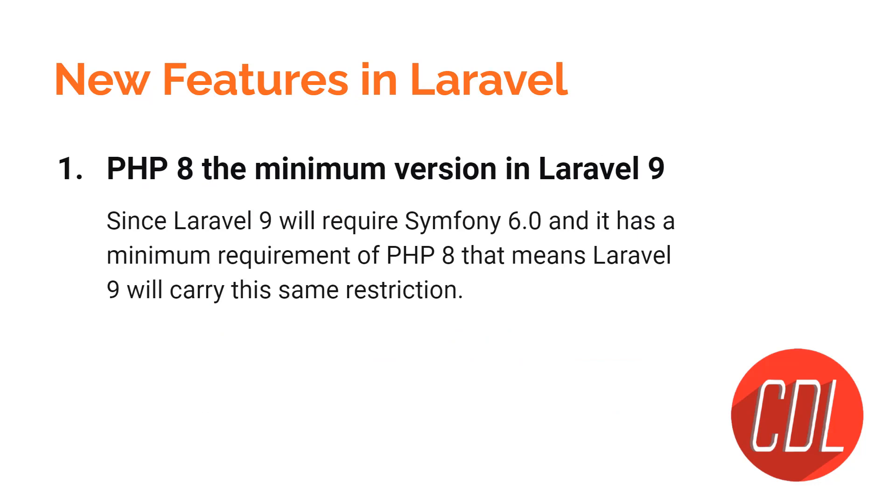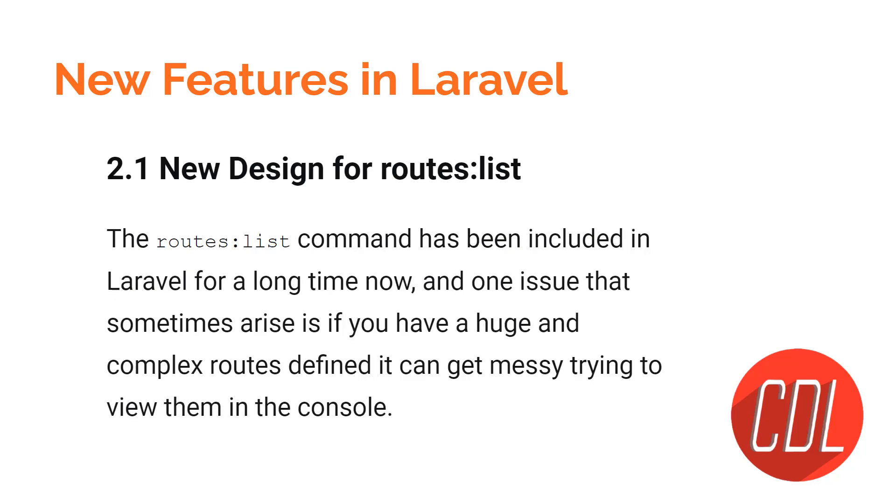Now let's move to the Laravel 9 features. I will discuss 20 Laravel 9 features. Our first feature is PHP 8 as the minimum version in Laravel 9. This is because Symfony 6.0, the latest version of Symfony, requires PHP 8. Since Laravel 9 uses Symfony 6, this same restriction is applied to Laravel as well.